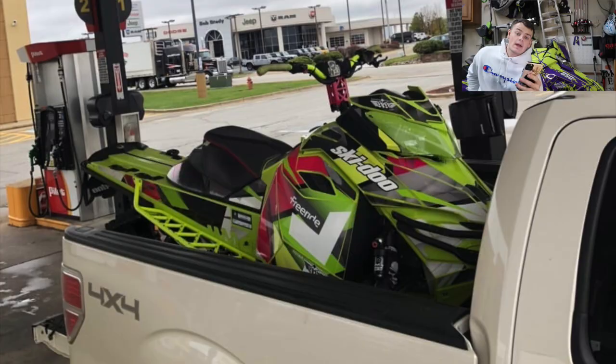Andrew has a 2015 Skidoo Freeride 154 with an Arctic FX wrap, GGB mountain can, clutch quick clickers, CFR bars and risers, and he took the headlight covers off. I have a soft spot for freerides — I've never personally ridden one but they just look cool and fun. I've always thought a freeride would be an awesome sled to have, and this one is no exception. It's a really sweet looking sled. I'm going to go ahead and give you an 8.